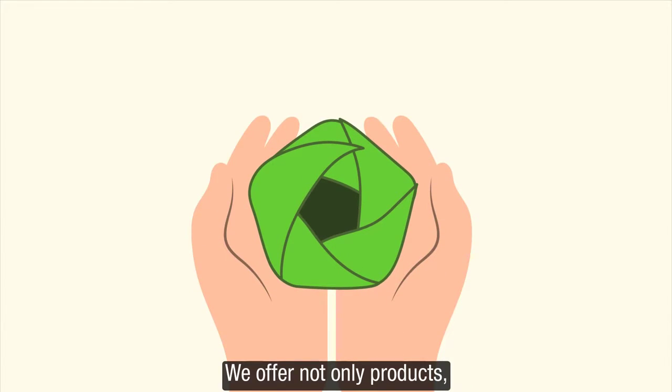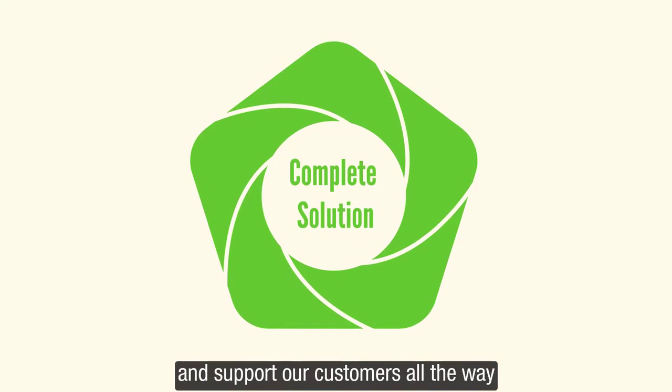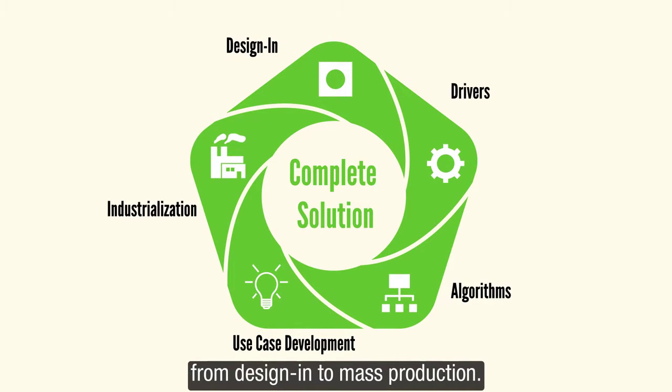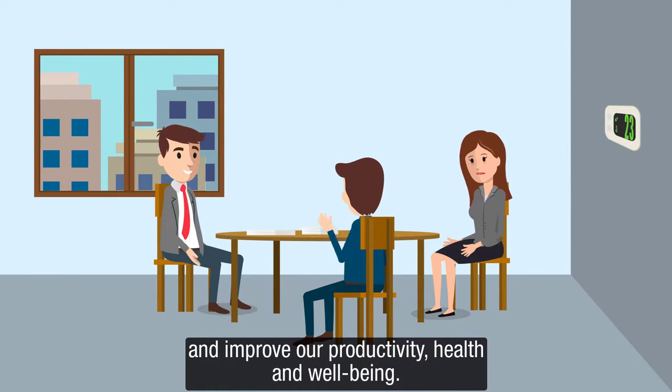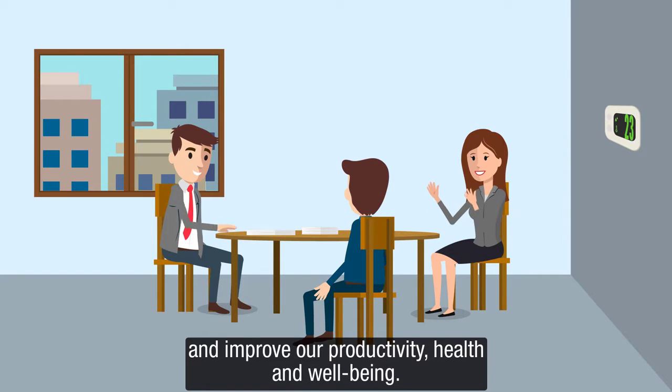We offer not only products, but solutions and support our customers all the way from design in to mass production. So that engineers can solve the big problems of today and improve our productivity, health, and well-being.